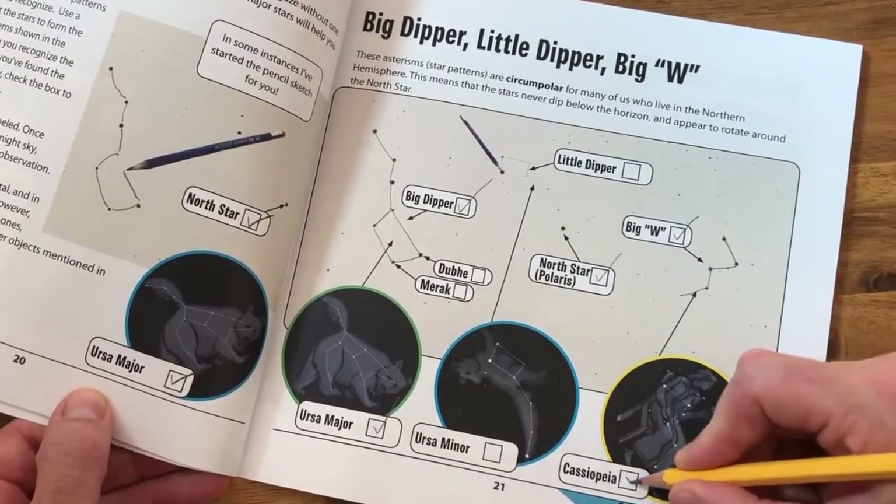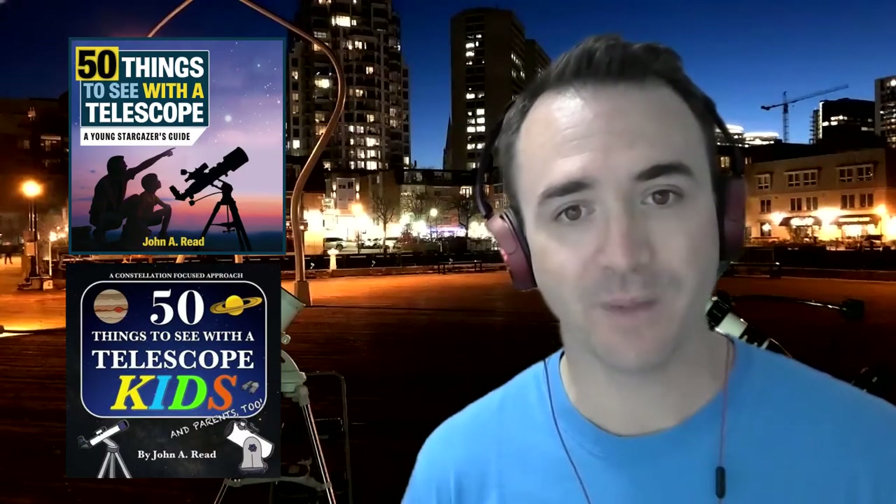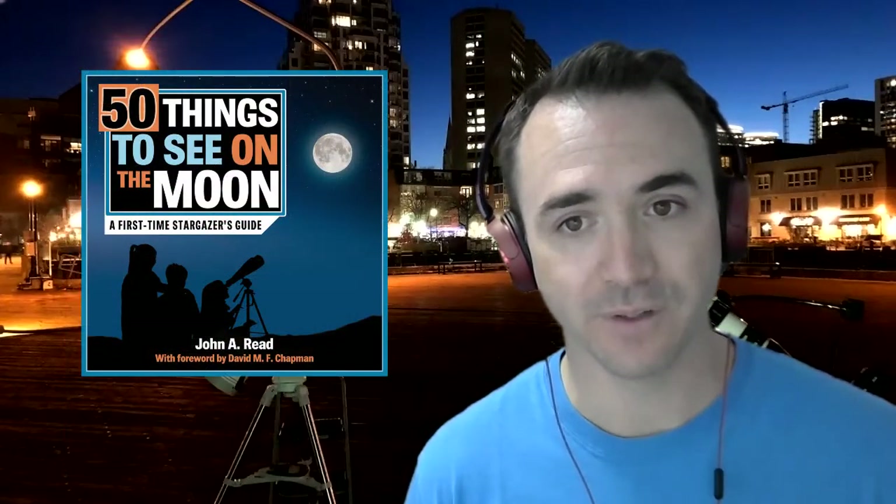The content will be drawn from the 50 Things to See with a Telescope series, specifically from 50 Things to See with a Telescope and 50 Things to See on the Moon. These books and this program will be from the perspective of someone living north of the equator, but I hope our friends down south will get some enjoyment out of it as well. I hope you enjoy the Homeschool Astronomy Challenge Series.